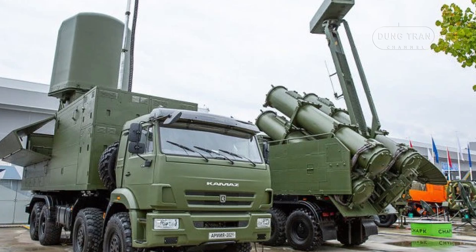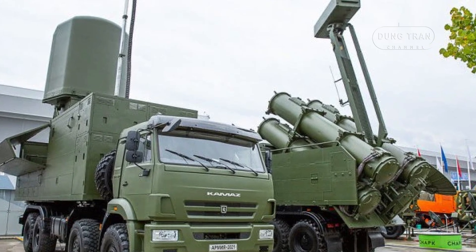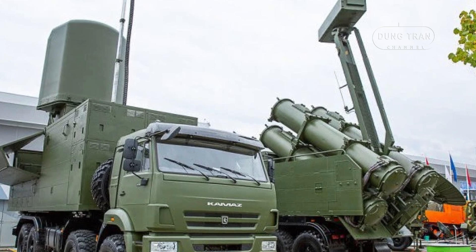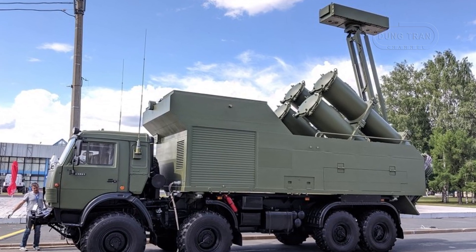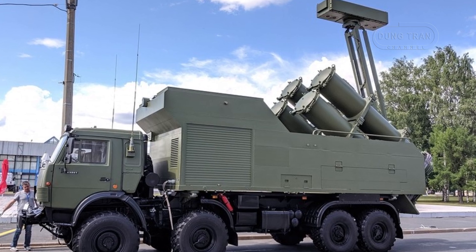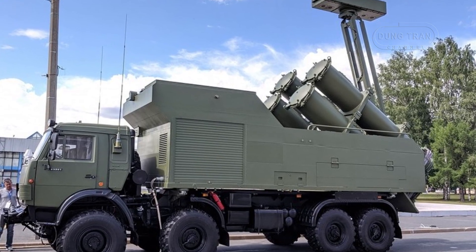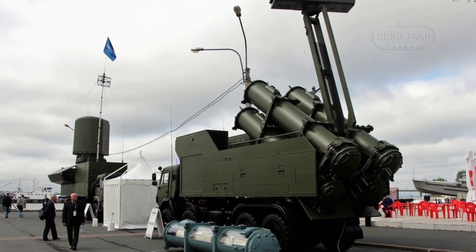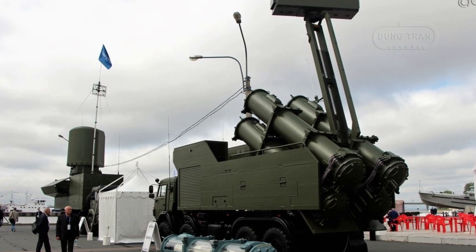For most of its flight, the KH-35 missile navigates along a predetermined trajectory using inertial navigation. As it approaches the target, its radar homing head activates, capable of operating in both active and passive modes. The missile carries a 145 kg high-explosive warhead, ensuring effective destruction of enemy vessels.